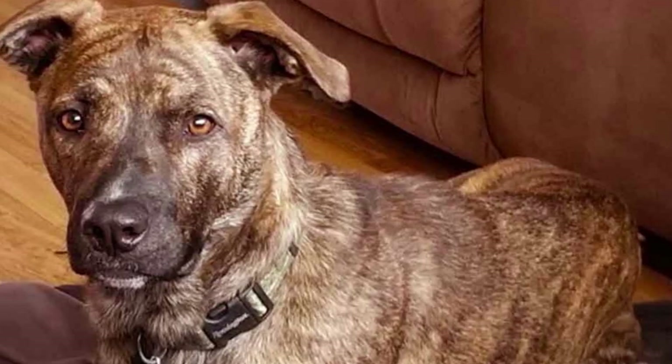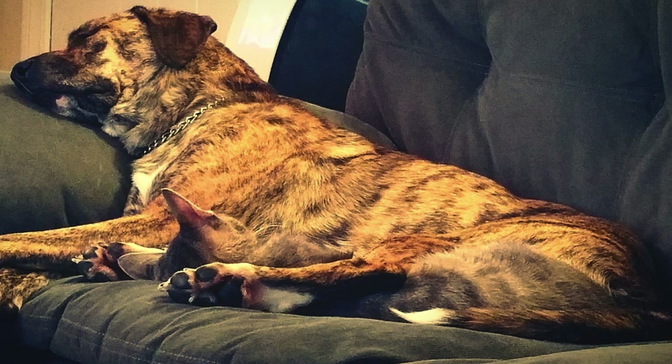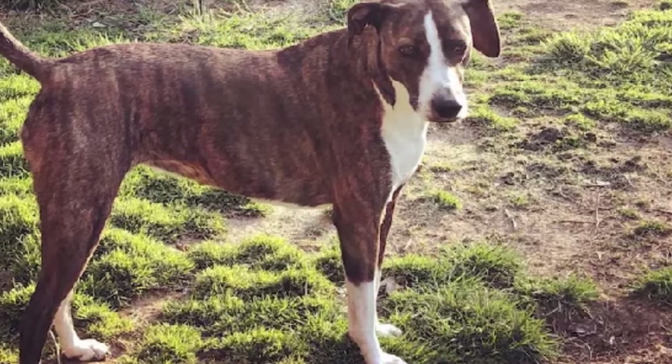Welcome to my video all about the amazing mountain cur. If you're considering getting a new furry friend, or you're just curious about these beautiful dogs, then stick around, because we're going to cover everything from their temperament to their health issues, and even throw in some fun facts.